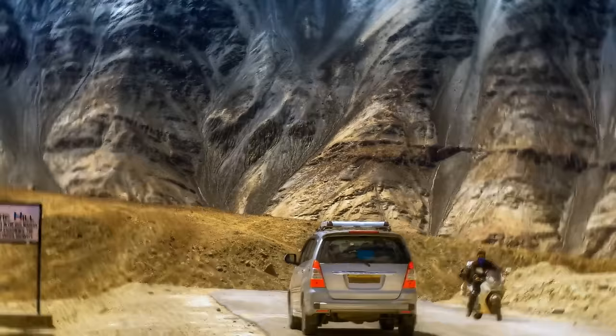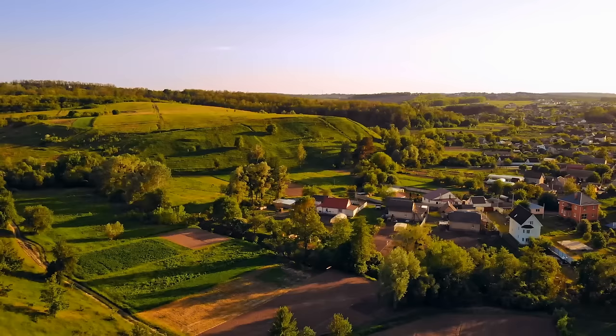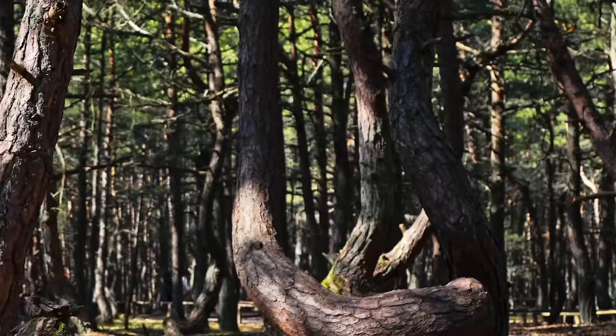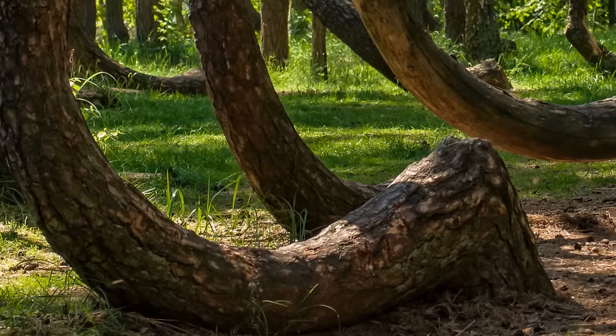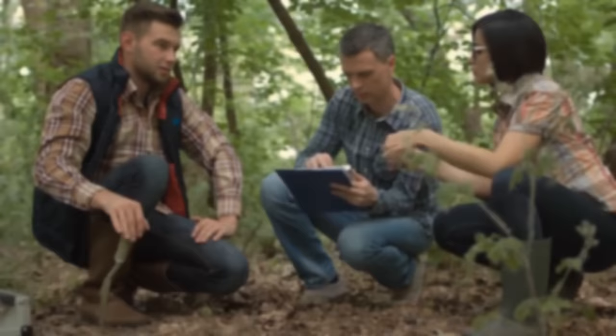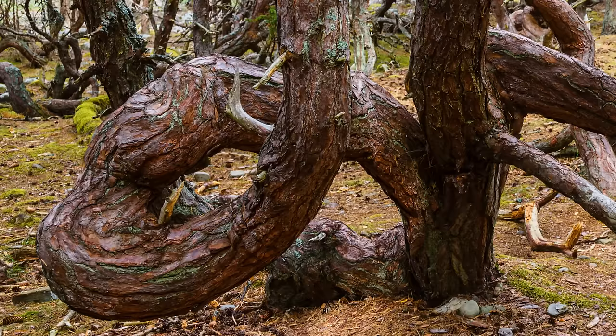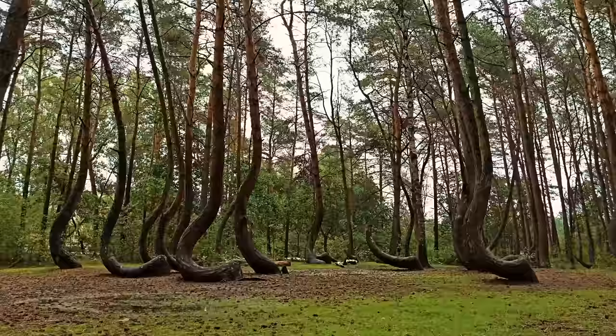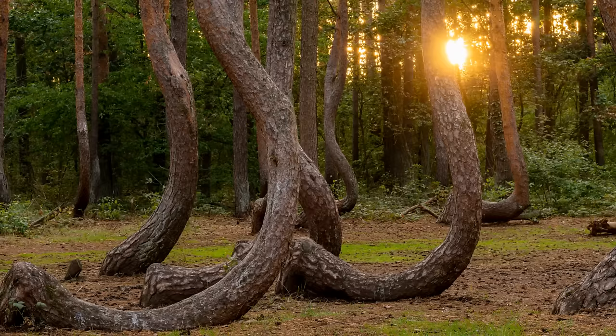The Crooked Forest, Poland: near the village of Nowe Czarnowo, there's a forest containing strangely-looking pine trees. Planted in the 1930s, 400 trees sharply twist to the north almost at the roots, then grow upwards in a semicircle. Scientists offer different theories about their weird growth, but nobody can say for sure what made them look like that. Some say people did it, while others believe it's a gravitational anomaly that pushed the trees down — though that would have had to stay in place for years and only affect those trees. No certain explanation exists.